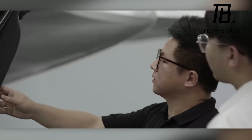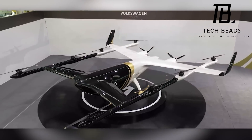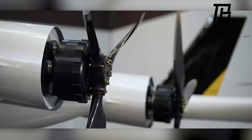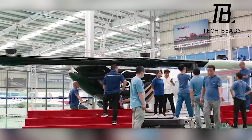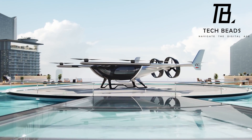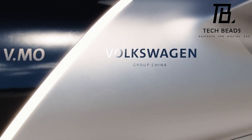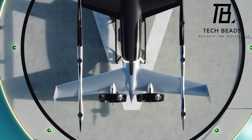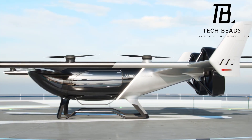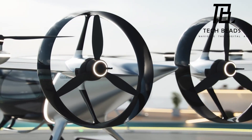The idea of personal flying vehicles may sound like something out of a sci-fi movie, but it's becoming a reality. The VEMO Flying Tiger is an impressive prototype that showcases the potential of electric vertical takeoff and landing technology. This type of transport could revolutionize the way we travel, making it faster, more efficient, and less congested. It will be interesting to see how the technology evolves and how it will be adopted in the future. What do you think about this incredible concept? Let us know in the comments below.